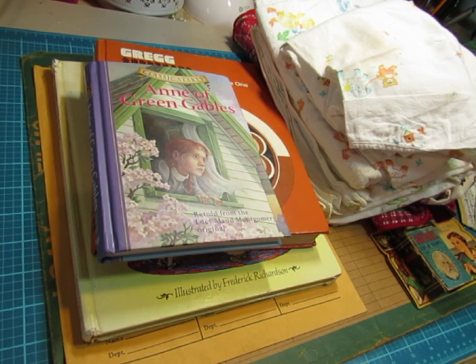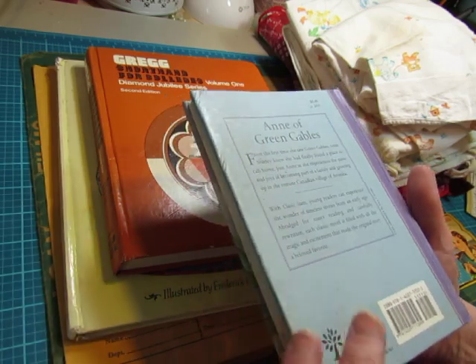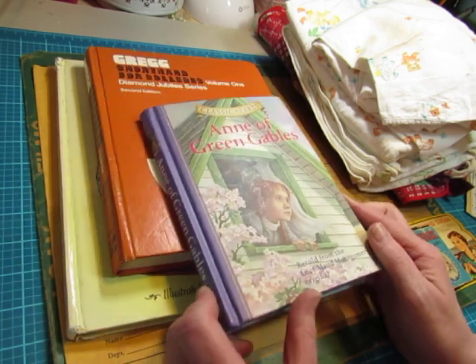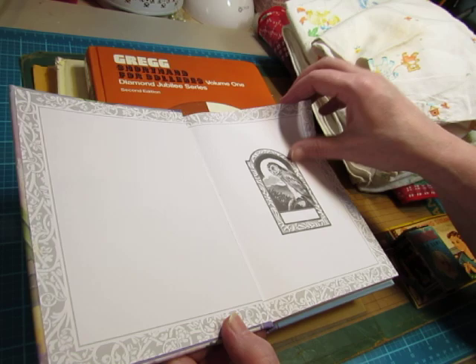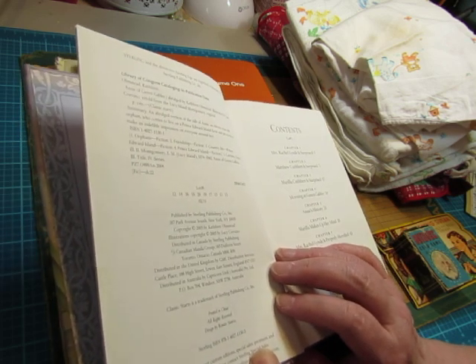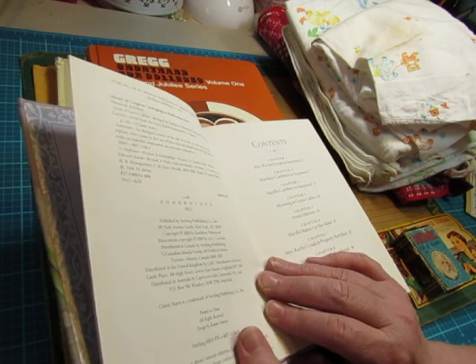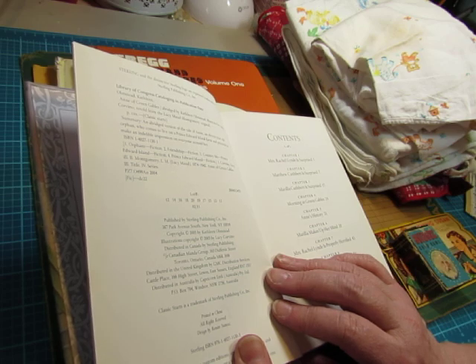I did find some things that you might be interested in. I just have three books. Anne of Green Gables. It used to be cleaned up — it feels really dirty — but I like this front image. It's a newer book and it's retold from Lucy Maud Montgomery. I would much rather read her text, but I like the cover. Published in 2005.